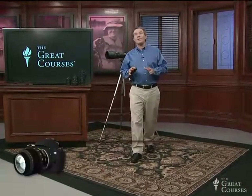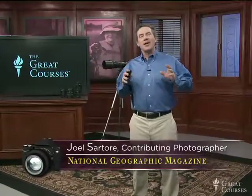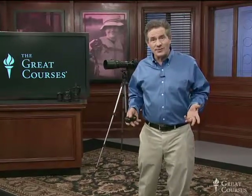Hi again everybody. Wildlife time — my favorite. In this lecture we're going to talk about techniques for photographing wildlife, which is my particular interest and happens to be my life's work as well.